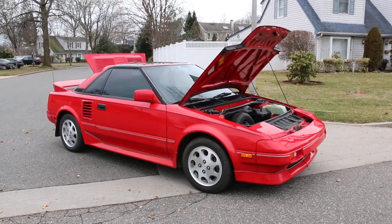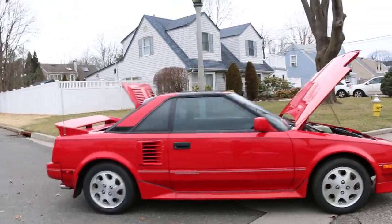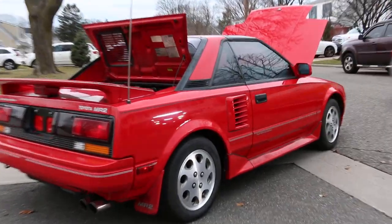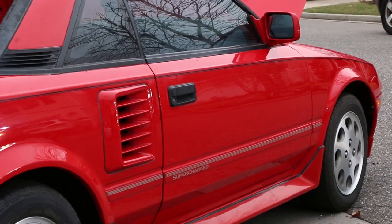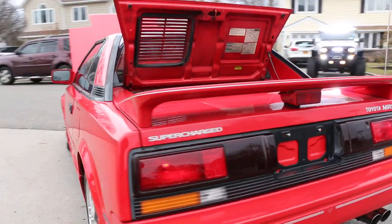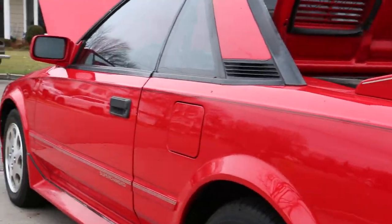Hey guys, thanks for joining us today. Mike here from Weeby Autos. Today we have a 1988 Toyota MR2 — this one's supercharged, super rare to see in this condition. No rust, runs and drives great, manual transmission. Not one but two trunks, one in the front and one in the rear. Super straight body, beautiful paint.